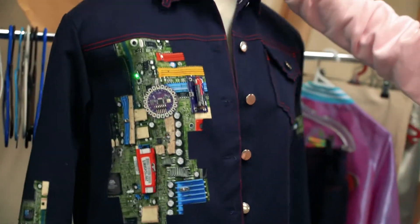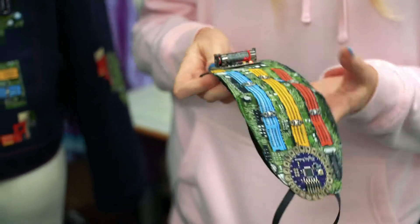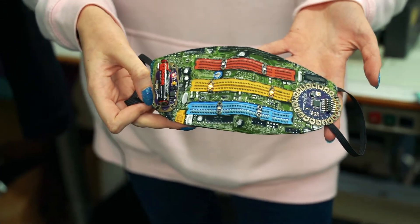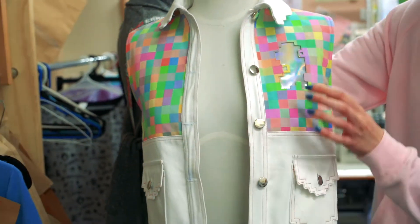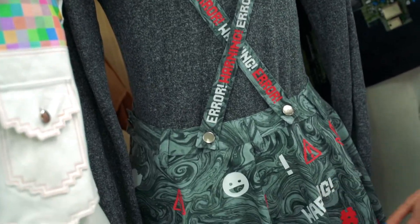I find a lot of inspiration from Tokyo street fashion, anything that is about expressing yourself, bright colours, just do whatever you want. I love that so much, and I hope that comes through my work as well.